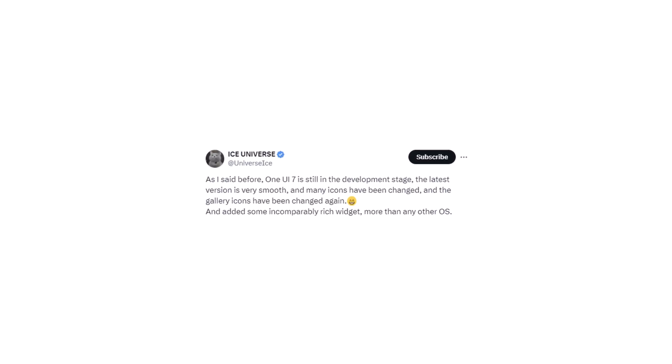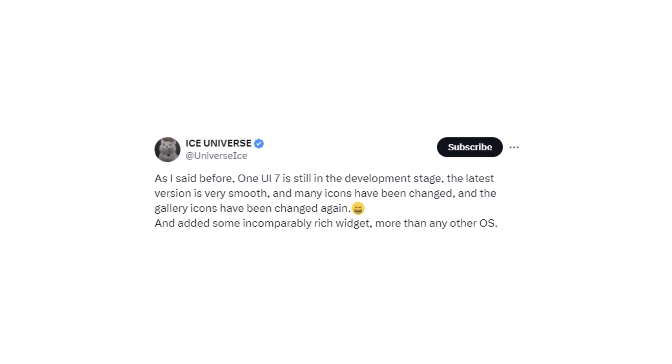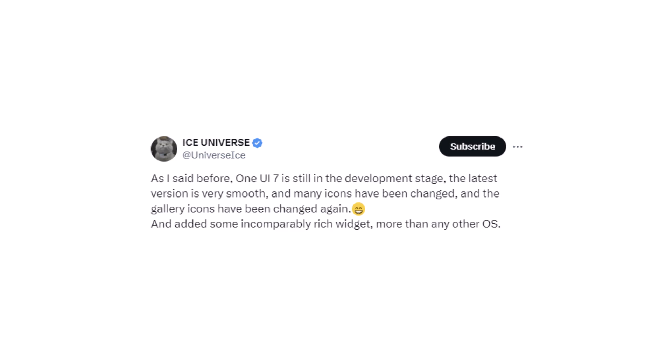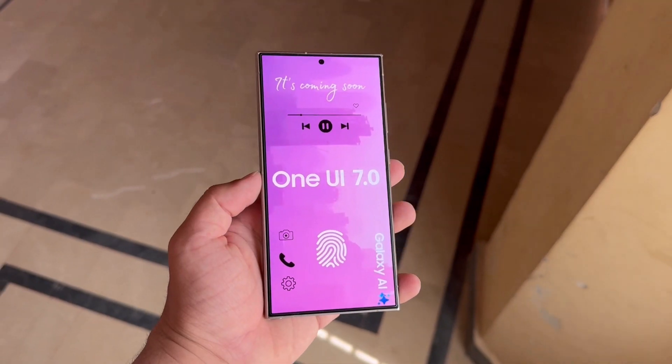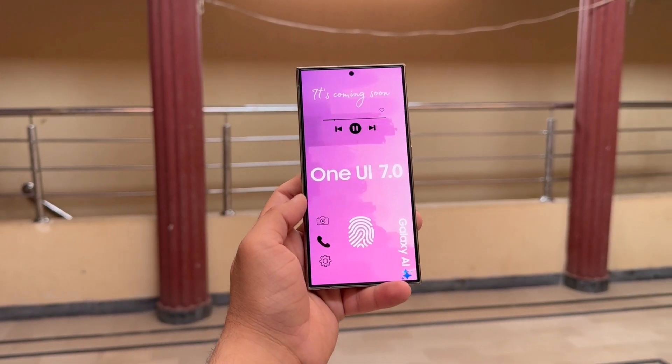Ice Universe revealed that Samsung has updated many icons and introduced new widgets in OneUI 7. According to the source, the software is still in the development stage. This information aligns with Samsung's earlier announcement where they mentioned ongoing refinements and improvements to the design.